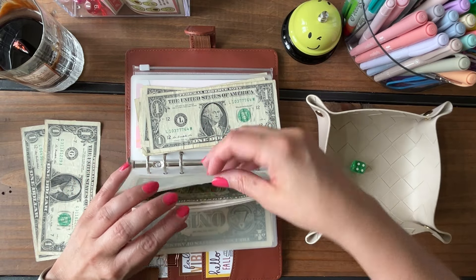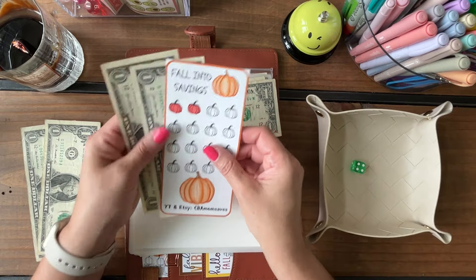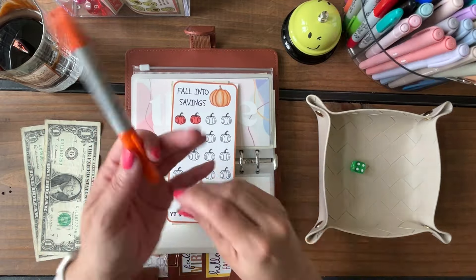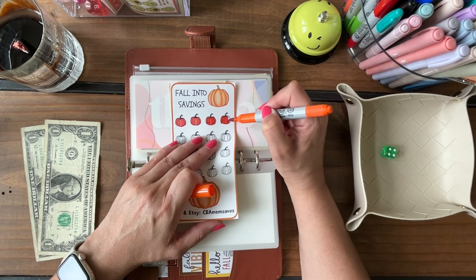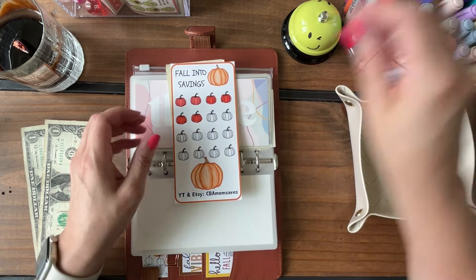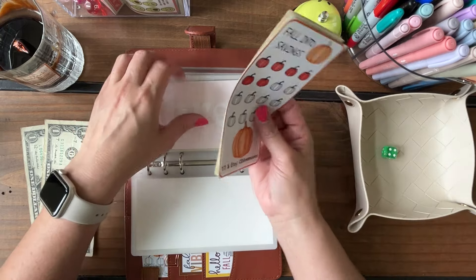Envelope two got four dollars — this is my friend Joe over at CBA Mom Saves. Each one of her pumpkins is worth a dollar, so I'll color in four pumpkins. We now have six dollars saved in this cute fall into savings challenge, and it's a freebie on Joe's channel.